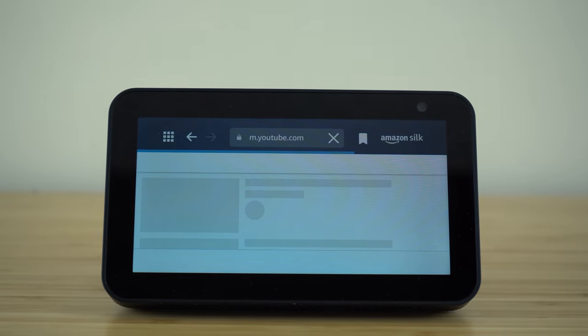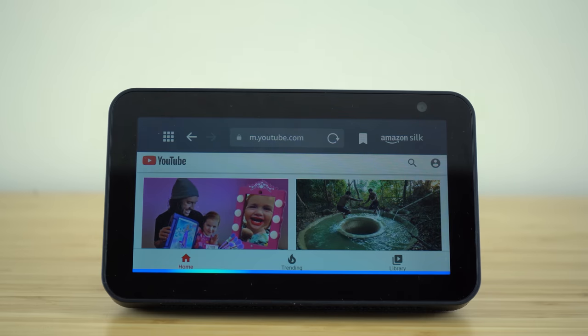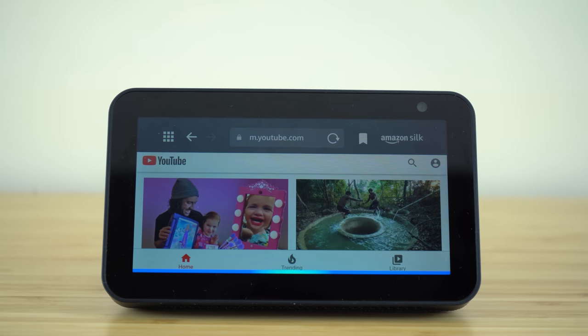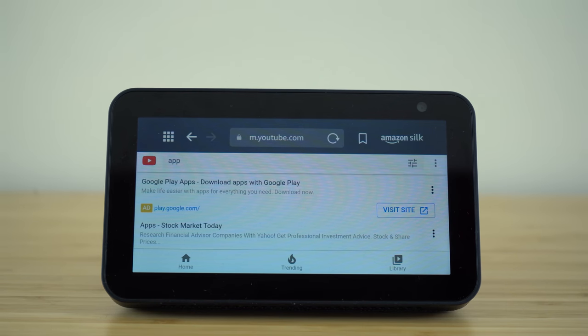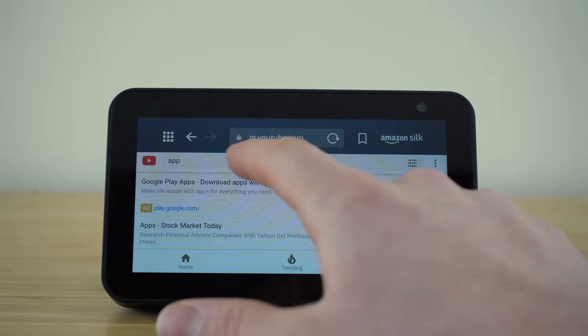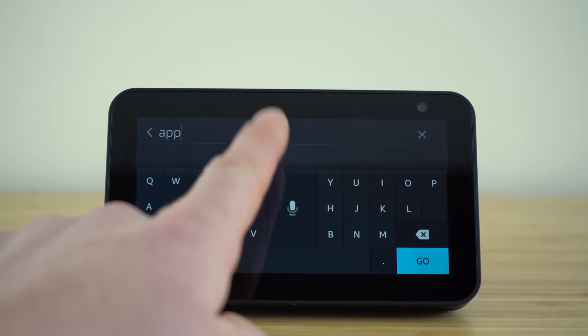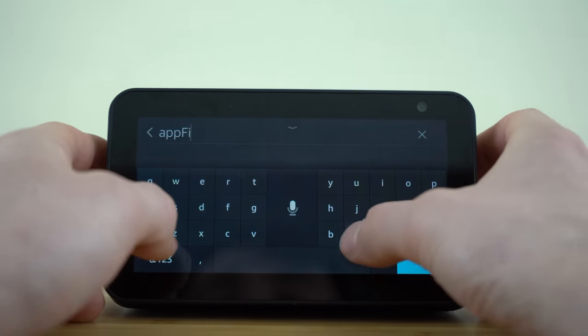You'll see it will open up the Amazon Silk web browser and take you right to YouTube. You can take this even further by having your voice assistant search for you on YouTube. So: Alexa, search AppFind on YouTube. It heard me a little bit wrong — it heard 'app' instead of 'AppFind'. But you can just go in and change that manually by hitting the microphone again to use voice commands, or you can change your search right from the touch screen.